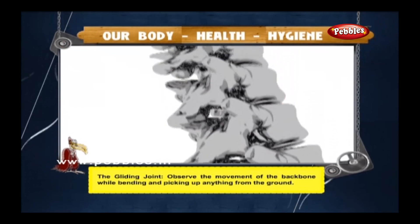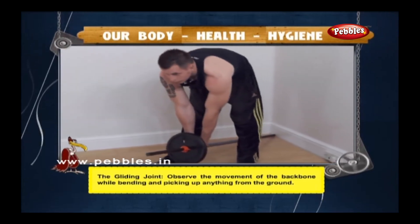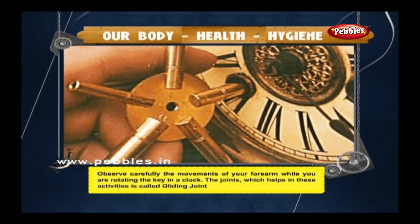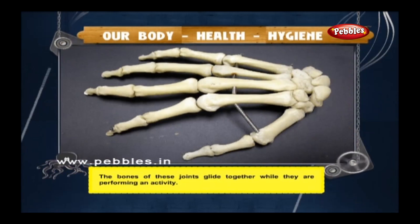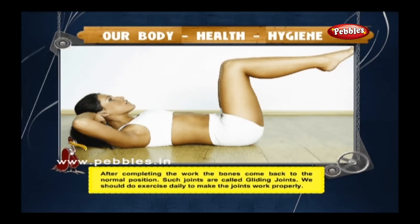The gliding joint: observe the movement of the backbone while bending and picking up anything from the ground, or the movement of your forearm while rotating a key in a lock. The joint which helps in these activities is called the gliding joint. The bones glide together while performing an activity and come back to the normal position after completing the work. We should do exercise daily to make the joints work properly.